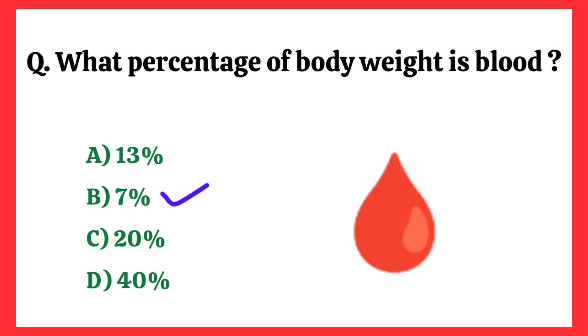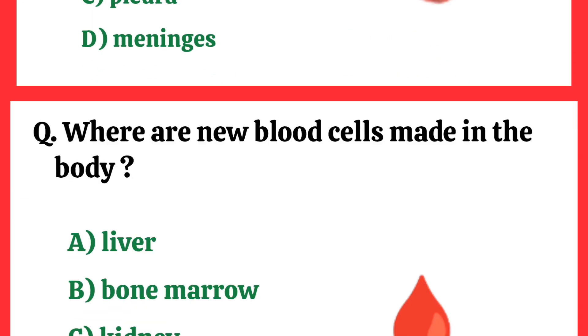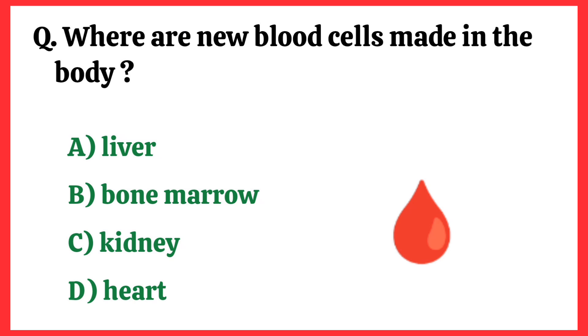What percentage of body weight is blood? Correct answer is option B: 7%. What is the name of the brain cover? Correct answer is option D: Meninges.